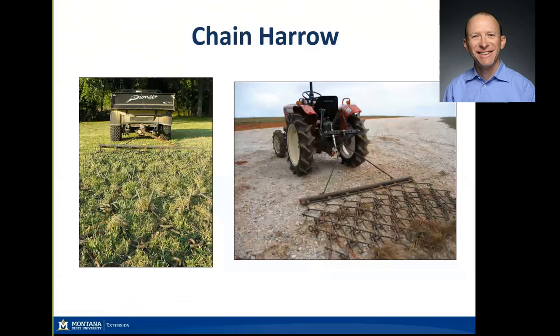Chain harrows — whether purchased or farmer-engineered and built — are quite helpful in managing manure on small farms. If you have horses with a particular dunging behavior out in pasture, you can help spread around and break up that material. If you've spread manure or horse stall mixes where there's a lot of carbon that could impact nitrogen availability on your pasture, spreading and working that material helps with pasture management in the context of manure, stall waste, and compost management.